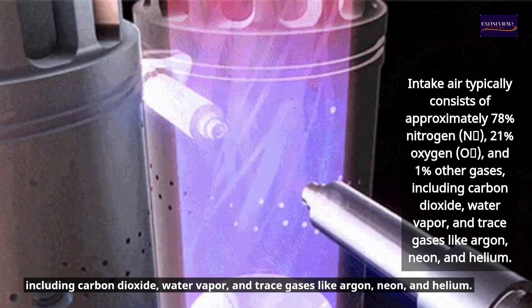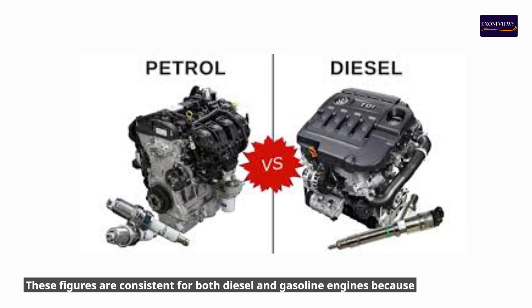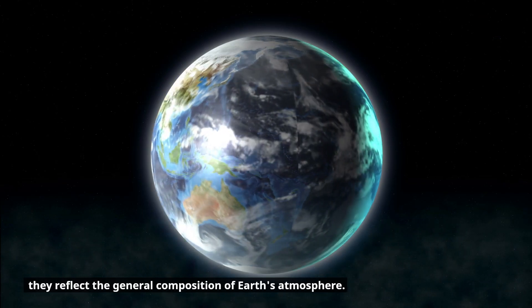Intake air typically consists of approximately 78% nitrogen, 21% oxygen, and 1% other gases including water vapor, and trace gases like argon, neon, and helium. These figures are consistent for both diesel and gasoline engines because they reflect the general composition of Earth's atmosphere.